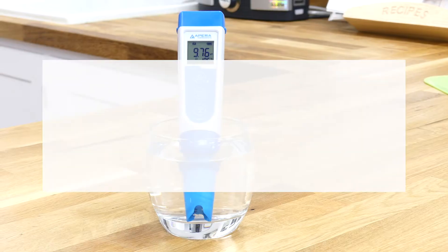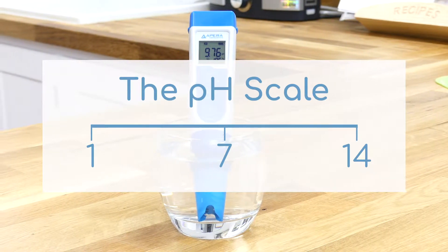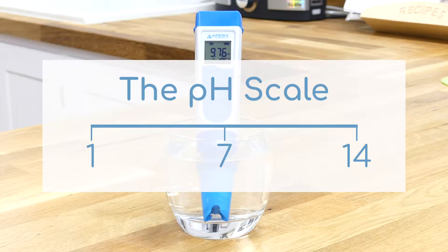As you'll be able to tell by its name, alkaline ionized water is very different to the standard water you get from a tap. As a result, it has many useful properties, but for now we're going to focus on the benefits offered by its alkaline nature. Alkalinity is measured on the pH scale, which ranges from 1 to 14.